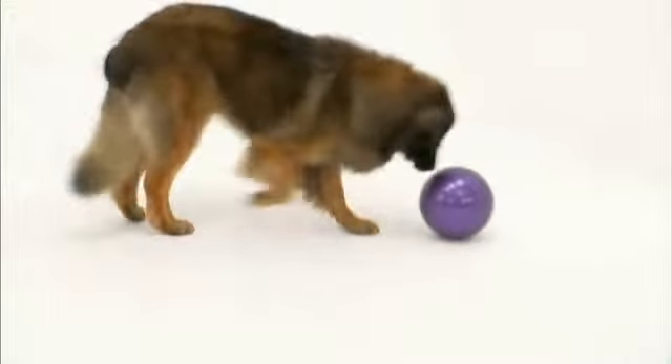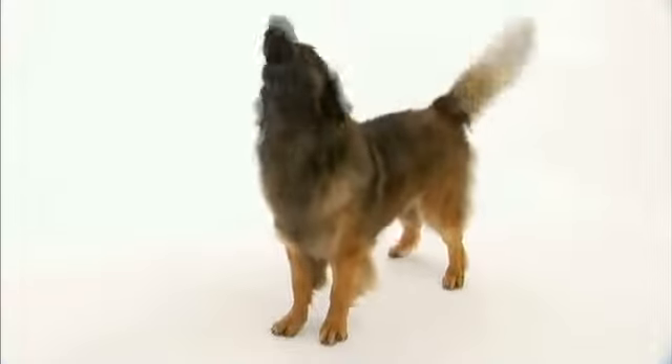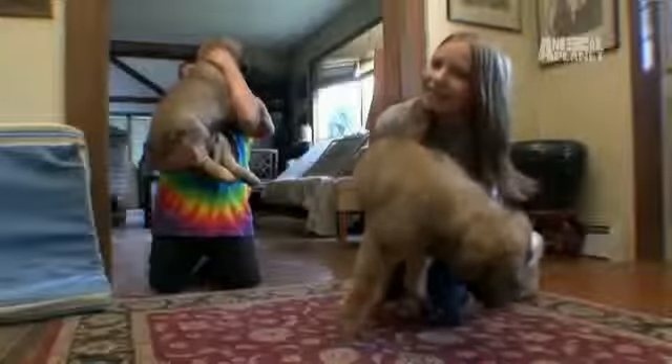The Leonberger, or Leo, is a giant breed of dog. Because of their massive size, all they have to do to protect you is basically stand there and give somebody a look. But these big giants are nothing more than big old warm and fuzzy mushes. Their strengths are more geared toward loving people.